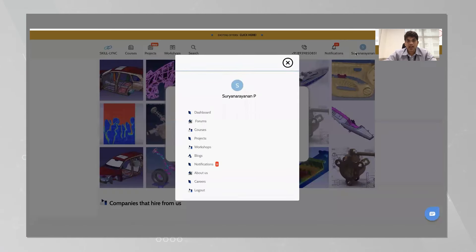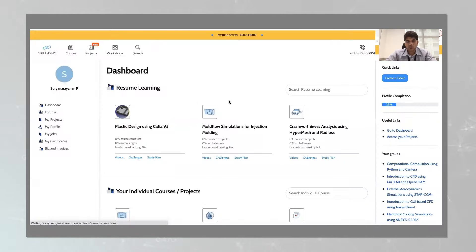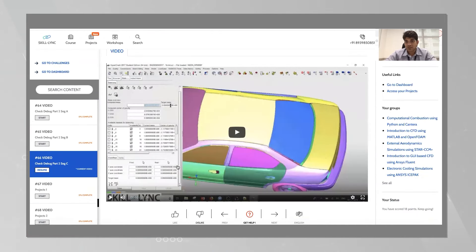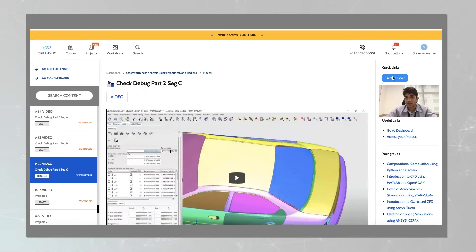Today I wanted to make a quick video to help you understand the impact of a Skilling portfolio. Whenever you enroll in Skilling coursework, you get access to your dashboard — that's where all your courses are — and your forums, where all the support is. For example, when you go to your dashboard you can see the courses you're enrolled in. If I go to crashworthiness analysis, I can take a look at the videos, which are taught by industry experts. Whenever I have a question, I can immediately create a ticket and my question will be answered.